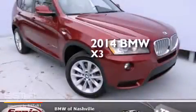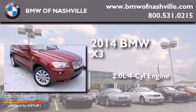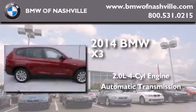This is a brand new 2014 BMW X3. It features a 2.0 liter 4-cylinder engine, an automatic transmission, and all-wheel drive.